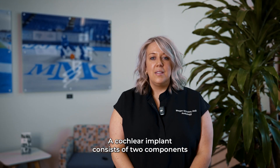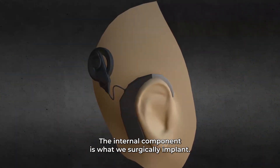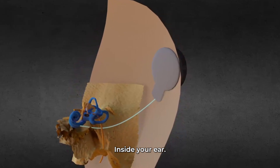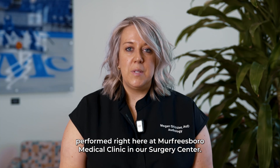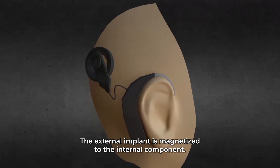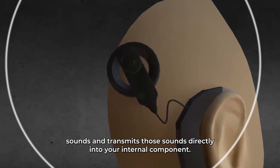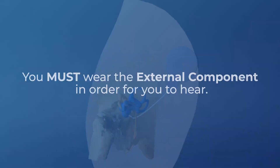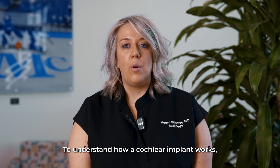A cochlear implant consists of two components: an internal component and the external speech processor. The internal component is what we surgically implant inside your ear — it's a 90-minute outpatient surgery performed right here at Murfreesboro Medical Clinic in our surgery center. The external implant is magnetized to the internal component, and that's what picks up the environmental sounds and transmits those sounds directly into your internal component.